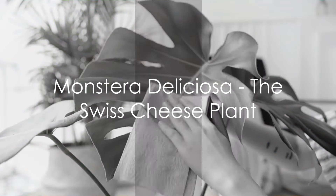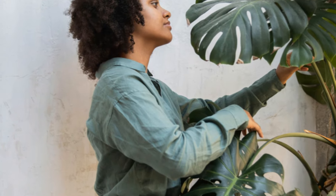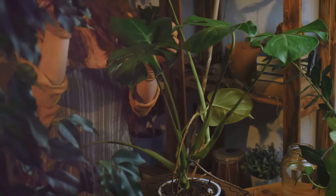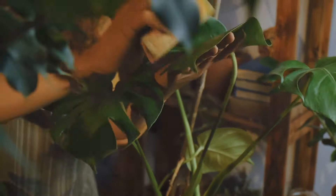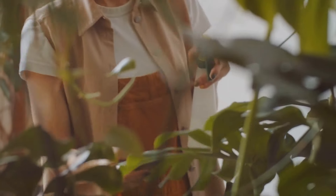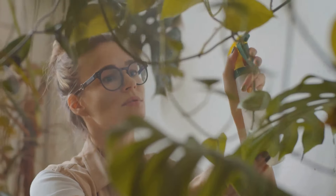Next up, we have the iconic Monstera Deliciosa, also known as the Swiss cheese plant. This stunning plant features large, glossy leaves adorned with unique splits and holes, adding an artistic flair to your indoor jungle. Its tall and climbing nature makes it a perfect statement piece for any corner or empty space in your home. Plus, it's known to purify the air, making your environment not only beautiful, but also healthier to breathe in.